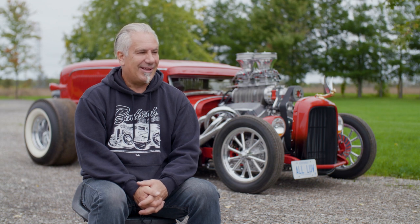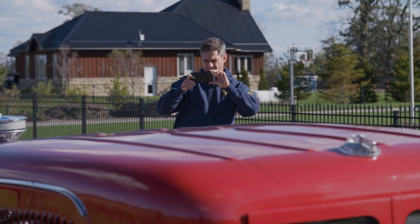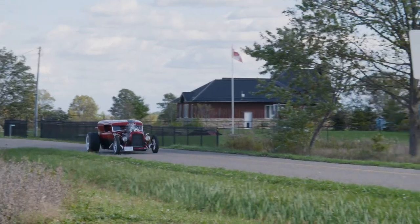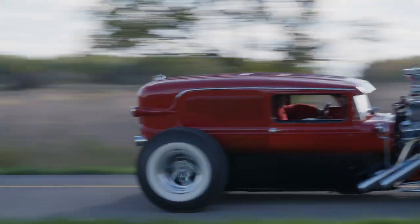When somebody sees this car, that's the reward right there — just the look on their face. Some of them are like, 'Wow, what is that?' You get that a lot: 'What kind of car is that?'